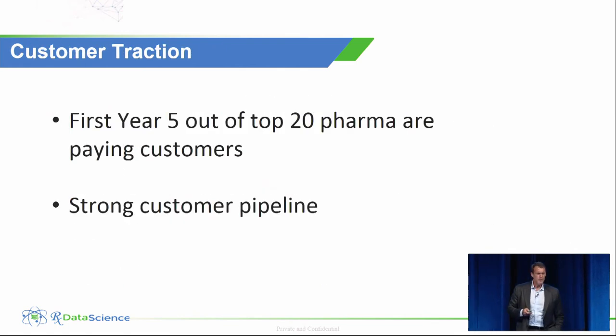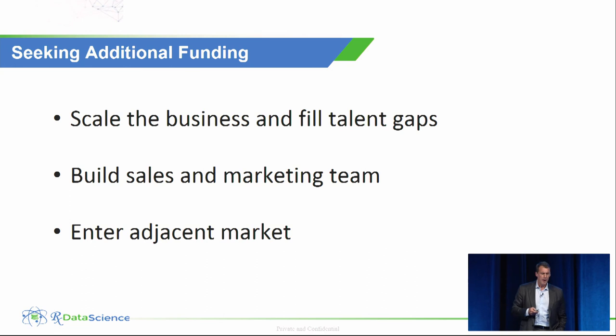We have some early customer traction — five out of the top 20 pharma companies are customers in our first year — but we're not growing as fast as we'd like, so we want to pick up the pace. We need capital to do that: to add to our team, fill our gaps, and build out our talent. If there are any investors here who would like to speak, I'll be at the back of the room at the end of this session. Thank you for your time.